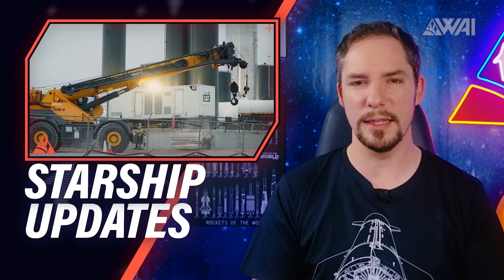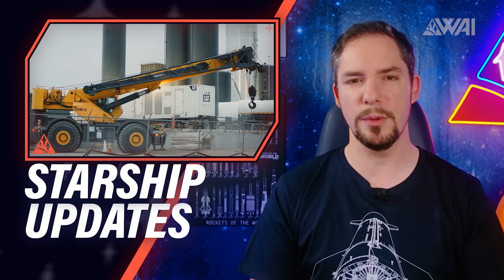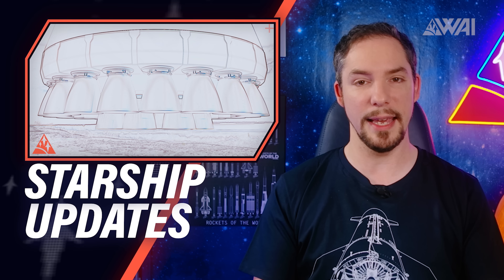How close is SpaceX to the Starship's serial number 11 flight and how's the progress with the Orbital Launch Facility? Are we on track for the first Super Heavy launch and what will the design look like in the end?